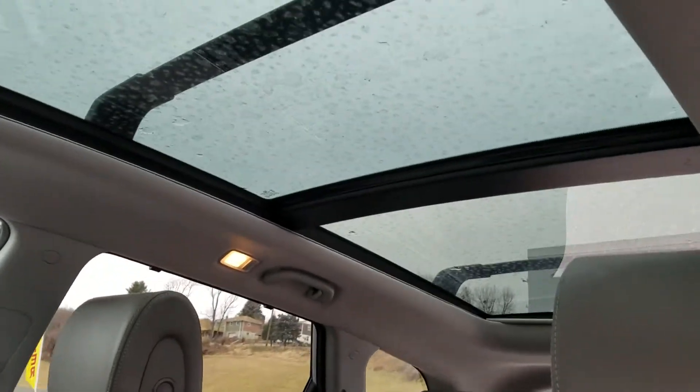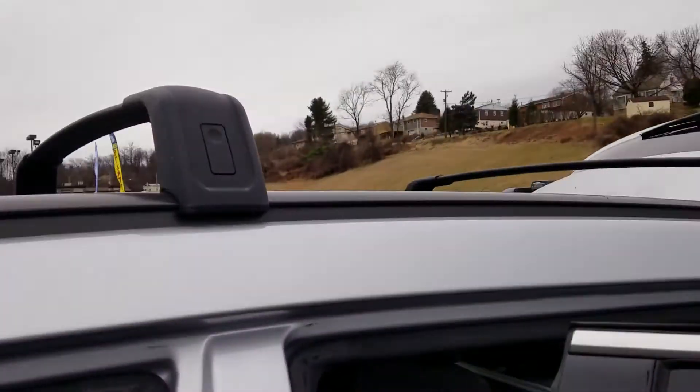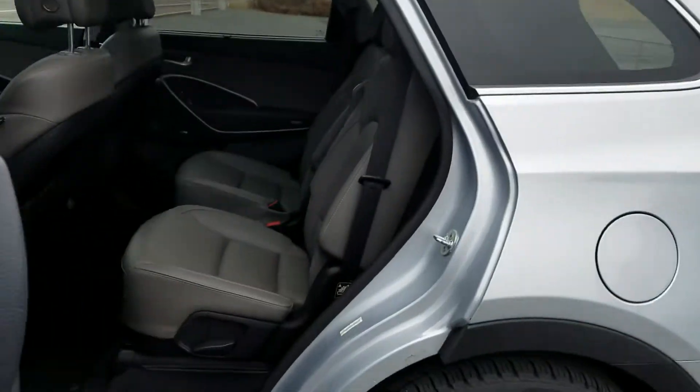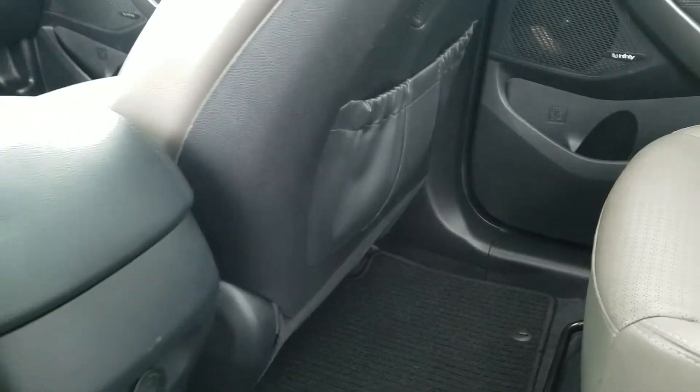You have the dual sunroof. It also has the adjustable luggage carriers. Let's take a look at the second row seating — plenty of room for taller individuals, with cargo holders there as well.